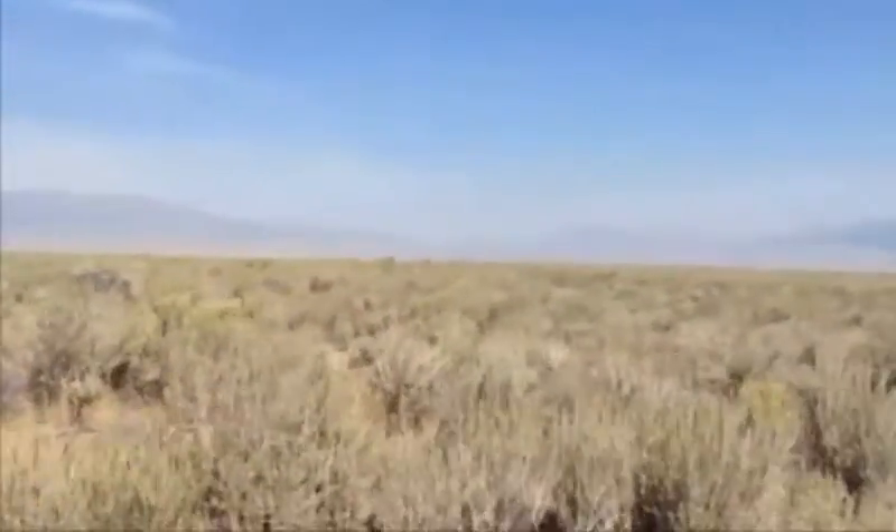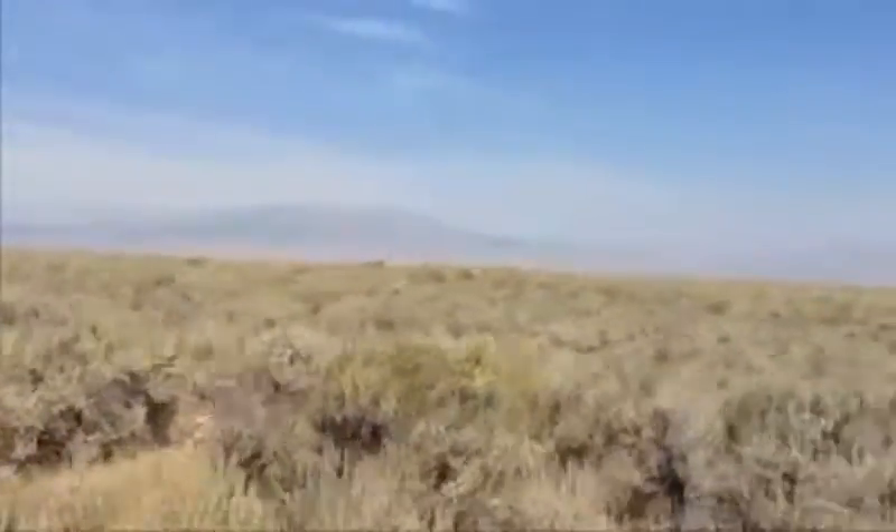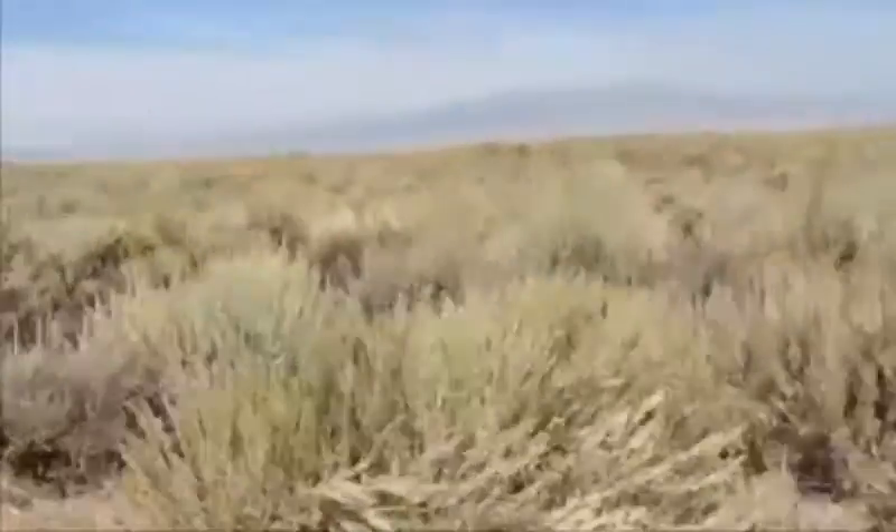A lot of sagebrush out here, but you don't see too much of it getting closer to the town. It smells really good.